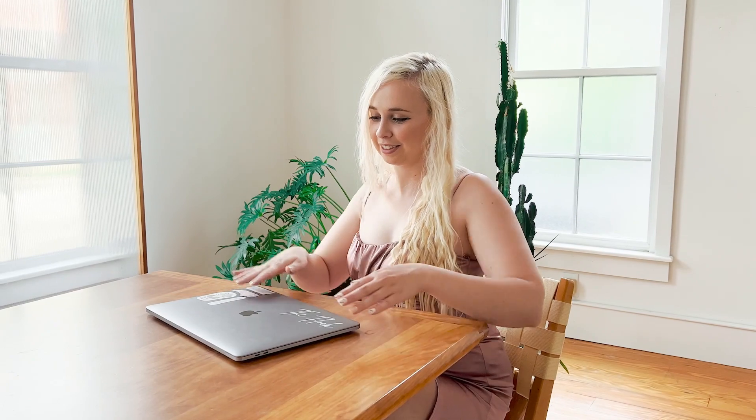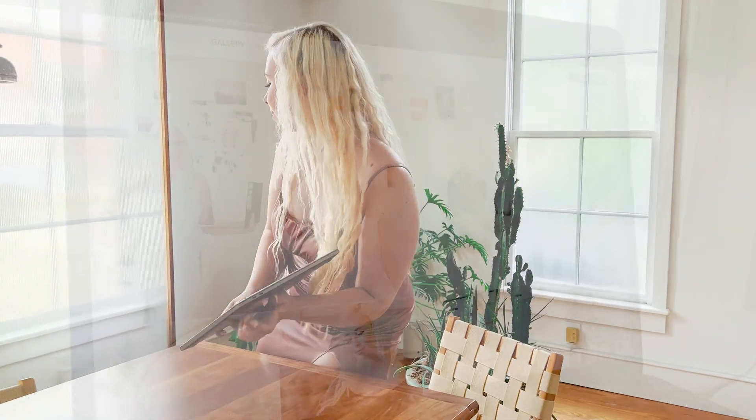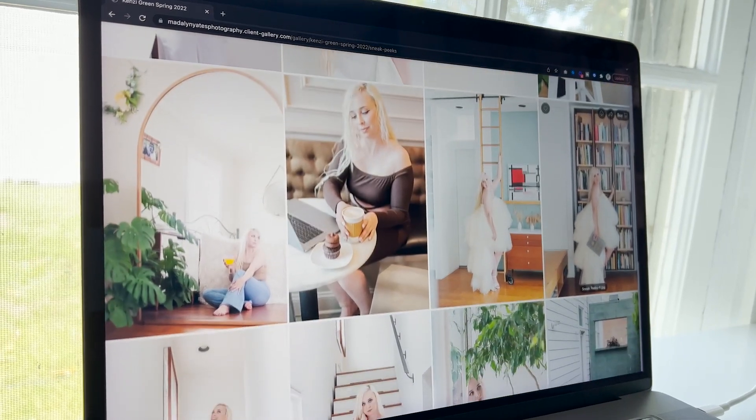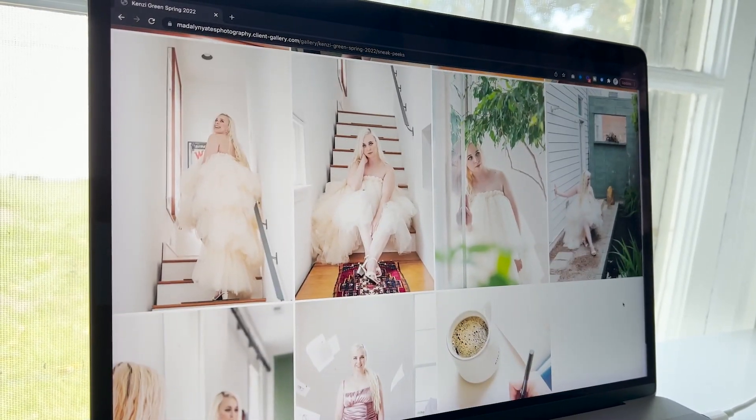We ended our day around 5 p.m., and Madeline always impresses me by getting sneak peeks to me within 24 hours, which I think is absolutely insane. I can't wait to see the rest. Hopefully you guys enjoyed this behind the scenes brand photo shoot video — if you did, please give it a like, go follow Madeline on Instagram if you aren't already, and I will see you in the next video.